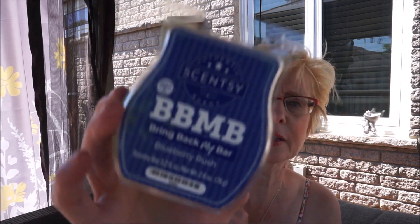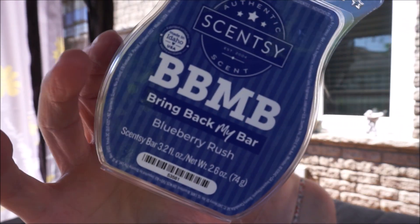Blueberry Rush — blueberry, cranberry, blackcurrant, and pomegranate. Lots of fruity scents going on in here. I do get the blueberry. There's a sharpness in there — maybe the cranberry? It's a little different than I expected. I get the blueberry and that sharpness which I think is cranberry. It wasn't quite what I was expecting, but we'll find out when it gets melting.